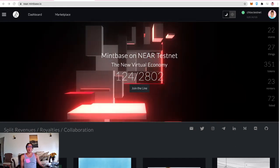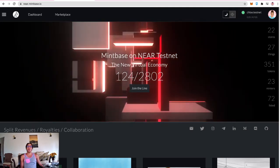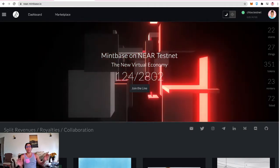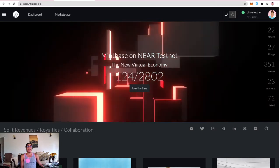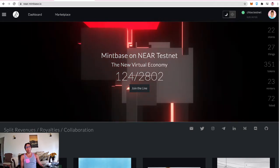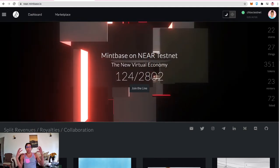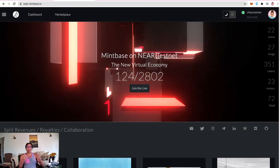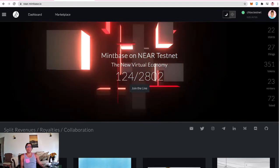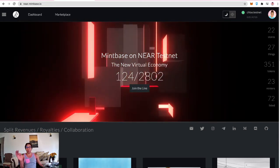Hello everyone and welcome to Chloe the Dev Unfiltered, the third video running through the Mintbase platform on the NEAR testnet. The stats on the main page show 124 store deployer tokens given out. A store deployer token lets you go on the platform and mint a smart contract that will be an NFT deployer — your store where you can mint NFTs and list them on the marketplace. There are 2,802 people in line to get one.